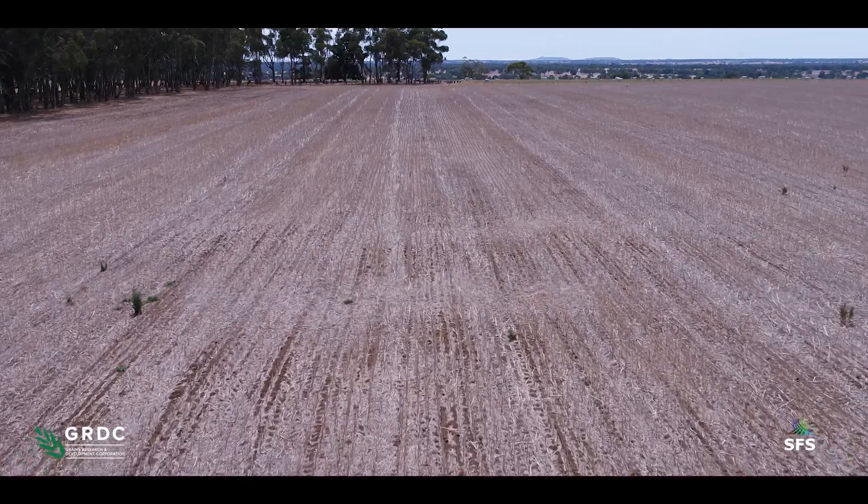We were aiming to do a hundred hectares a year. The last two years we've done 80 hectares.